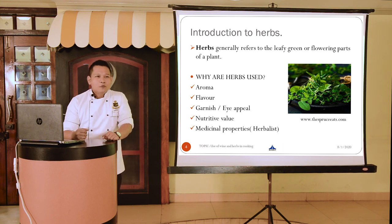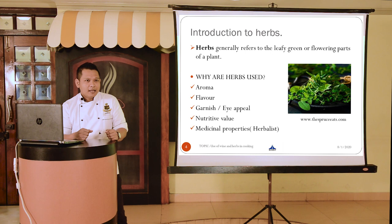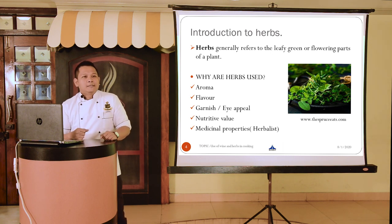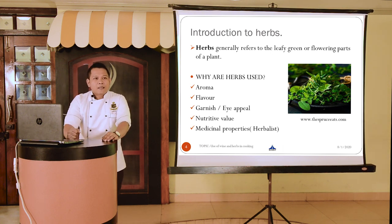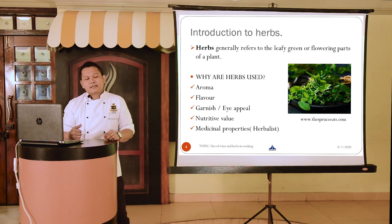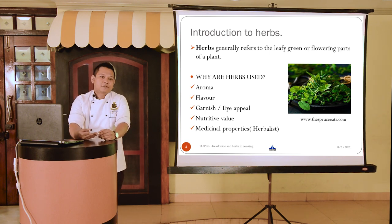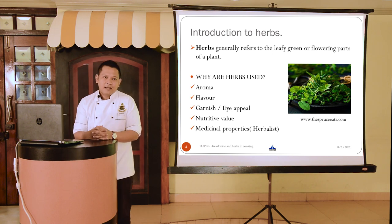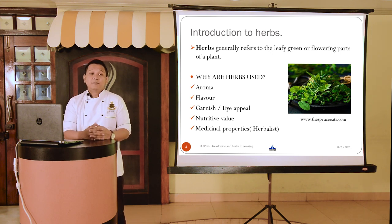Food should always be presented in a very neat, balanced, and attractive manner, and this is where herbs add a different dimension to the presentation. When it comes to nutritive values and medicinal properties, herbs are packed with different types of vitamins and minerals like vitamins A, C, and K, and minerals like iron, calcium, phosphorus, magnesium, and zinc. This brings us to the word herbalist — specialists who specialize in the study of the medicinal qualities of herbs.